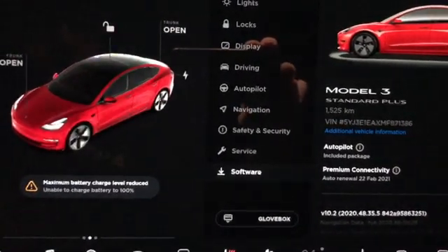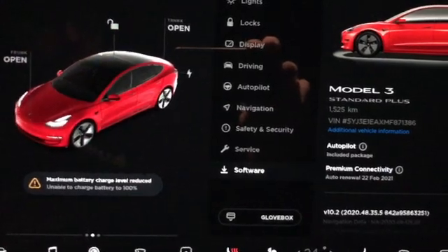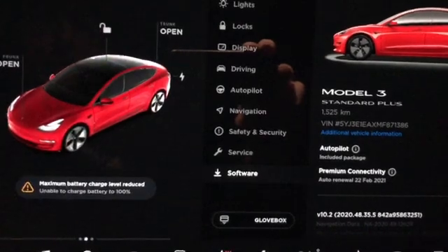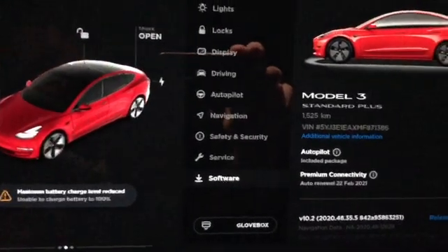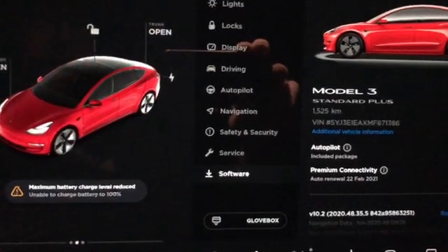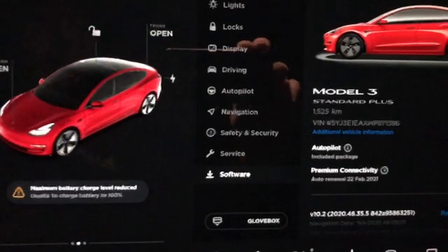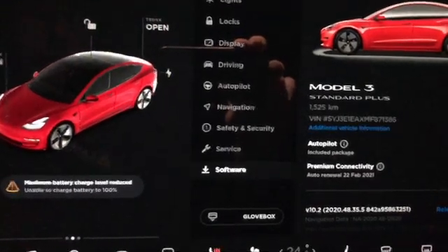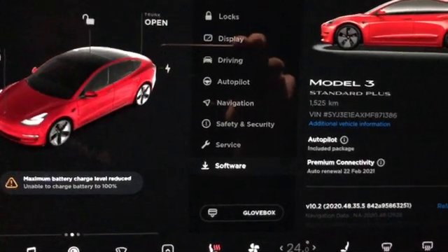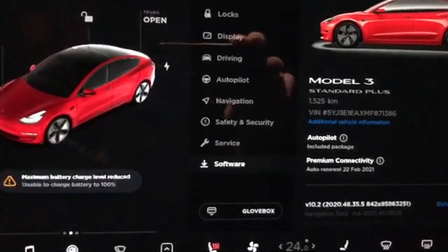The error message showed up on day 28 of owning the car, and then it went away after driving it and bringing the battery down to about 32%. I was able to start charging again. I then scheduled a service appointment with Tesla, which is today — almost two weeks from that time, a week and a bit.